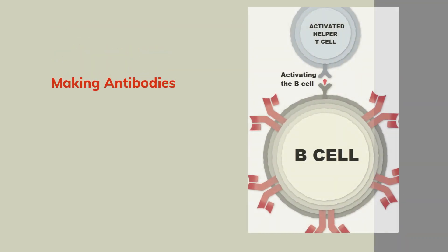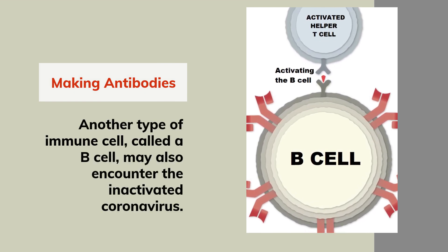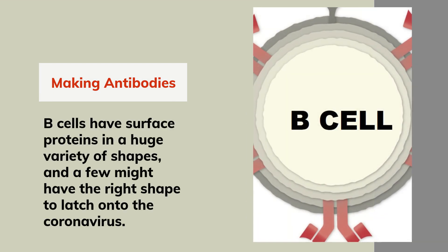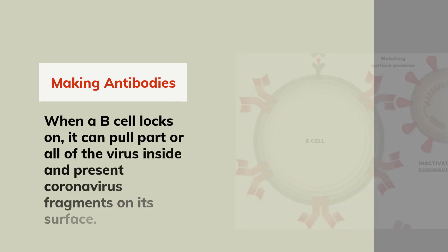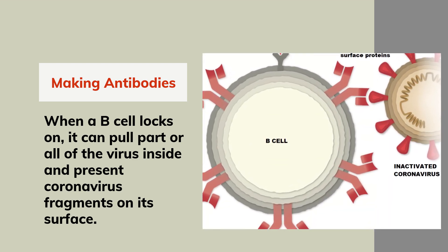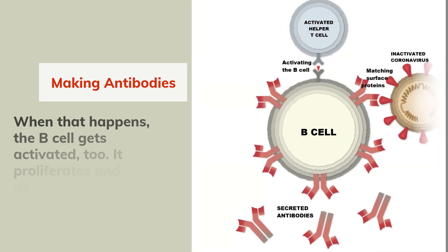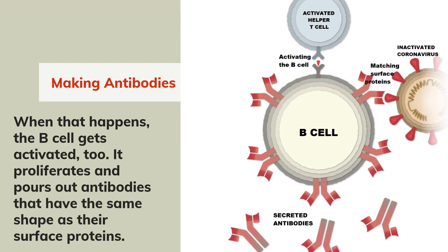Another type of immune cell, called a B-cell, may also encounter the inactivated coronavirus. B-cells have surface proteins in a huge variety of shapes, and a few might have the right shape to latch onto the coronavirus. When a B-cell locks on, it can pull part or all of the virus inside and present coronavirus fragments on its surface. A helper T-cell activated against the coronavirus can latch onto the same fragment. When that happens, the B-cell gets activated too. It proliferates and pours out antibodies that have the same shape as their surface proteins.